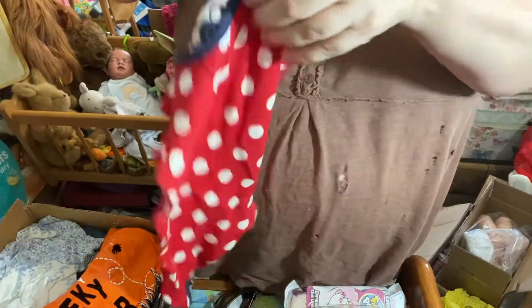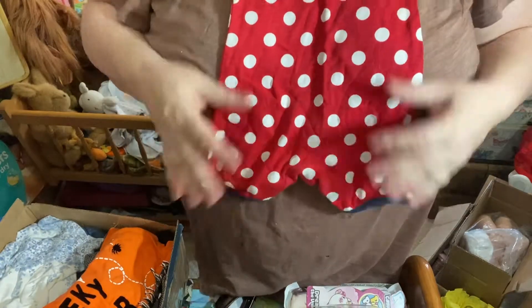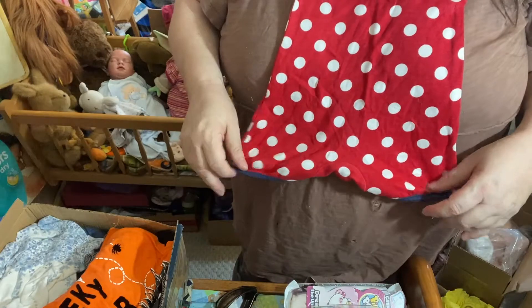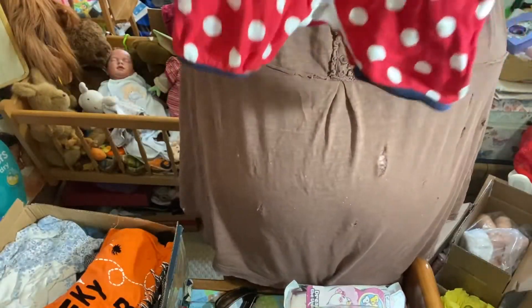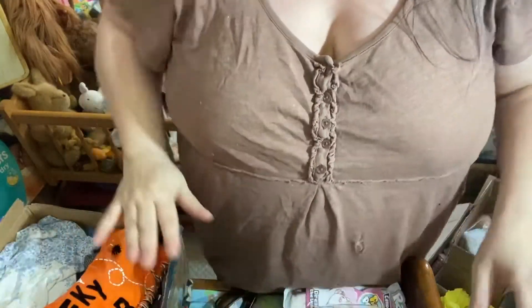Oh, there we go — I had it upside down. Oh my goodness, isn't that ever a cute rubber? It's red with white polka dots, little mousy label. That is so cute, Pauline.